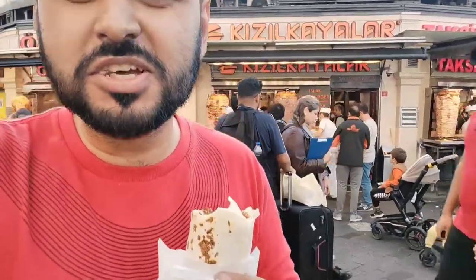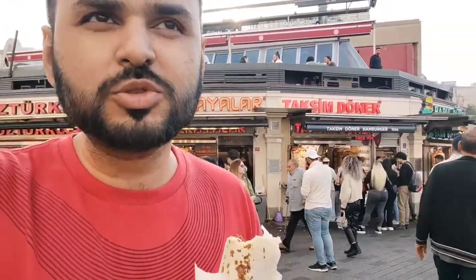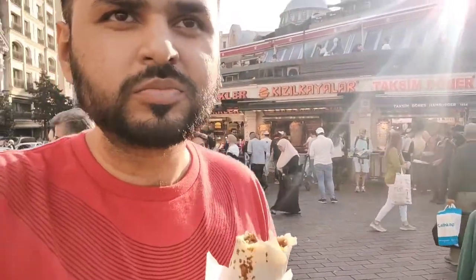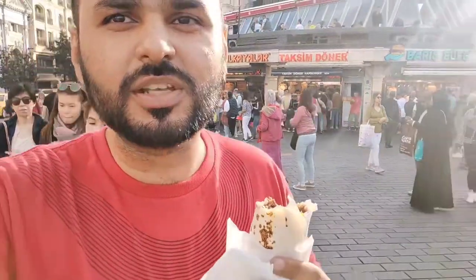It is very tasty and it is very amazing. You will find beef and chicken shawarma — Turkish shawarma. It is very amazing, in 50 Lira it is so amazing.